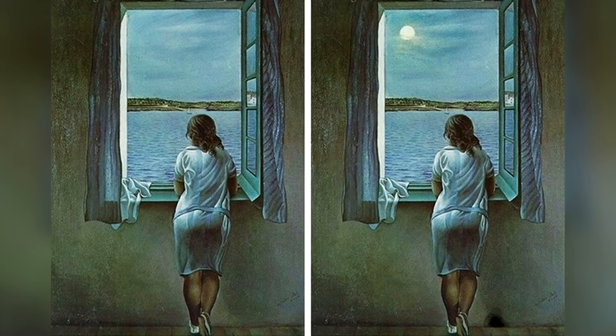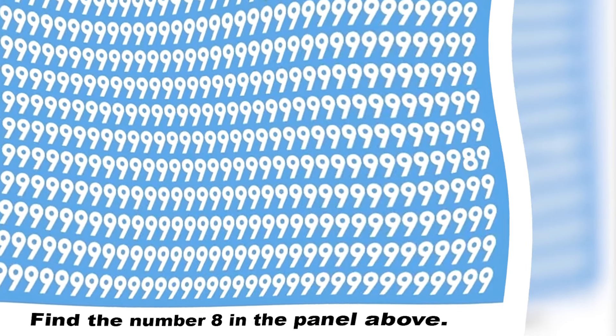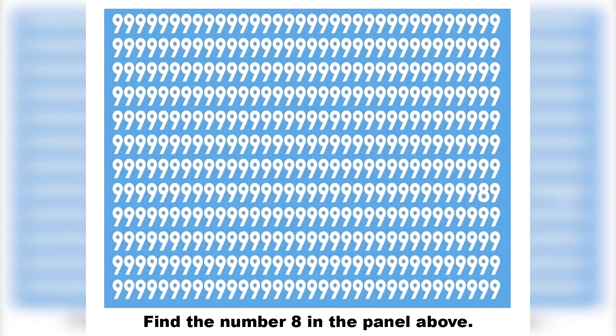Moving on, we've got this picture filled with the number nine — there's actually a number eight hidden somewhere in here. Try and find it in a short amount of time. The number eight is actually hidden right here — were you able to find it or did you need some more time?